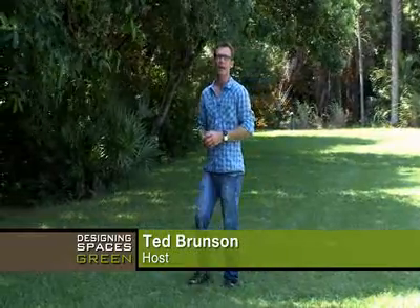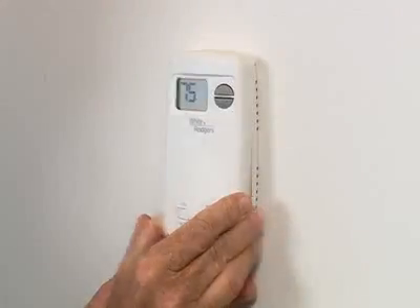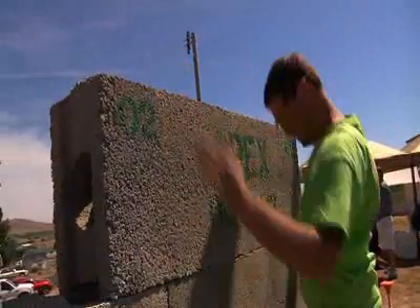Welcome to Designing Spaces Think Green, a special edition of the show that's all about you, your space, and living the green lifestyle. I'm Ted Brunson. On today's show, we've lined up topics covering the energy-efficient home, a favorite subject of us here on the show. We'll take a look at home heating and cooling and a new building material that is not only efficient, but sustainable. Add it all up and you're living a more eco-friendly lifestyle. So let's get started and think green.